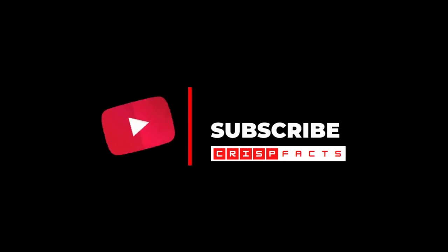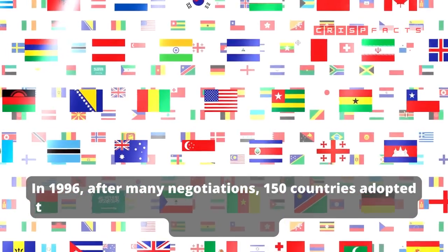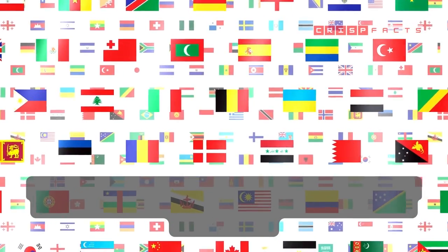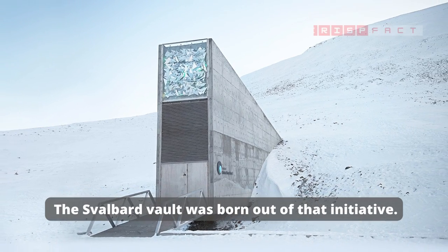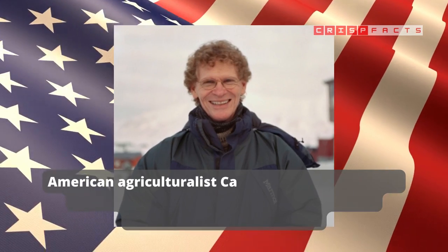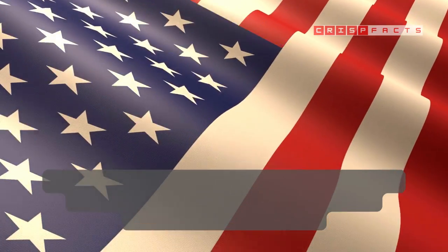In 1996, after many negotiations, 150 countries adopted the first global plan of action for conserving and using crop diversity. The Svalbard Vault was born out of that initiative. American agriculturalist Kerry Fowler, the man who frequently supervised the negotiations, was instrumental in its creation.